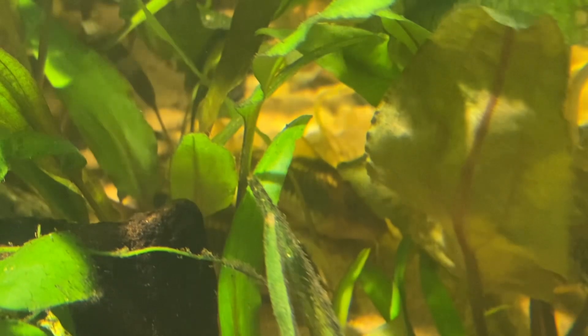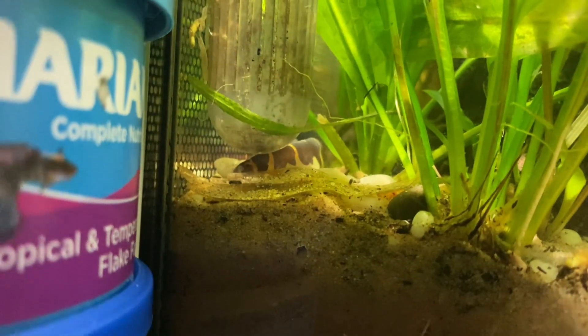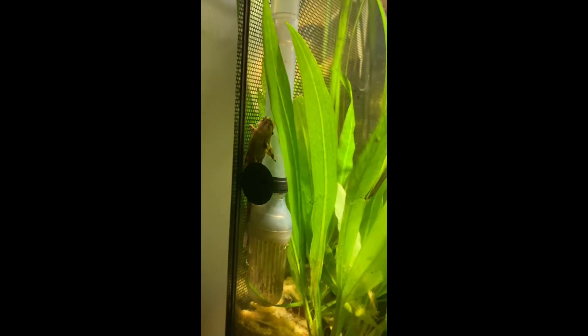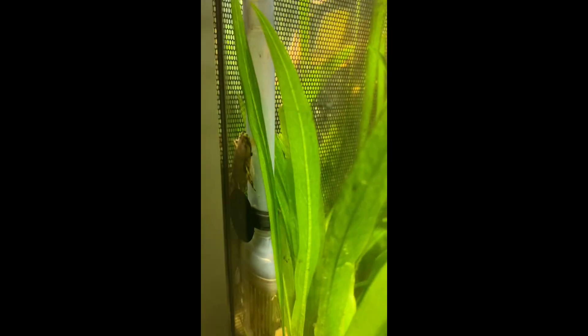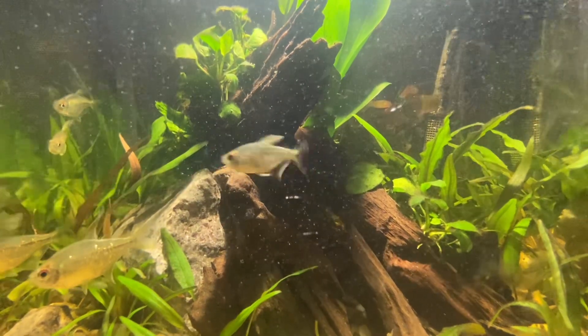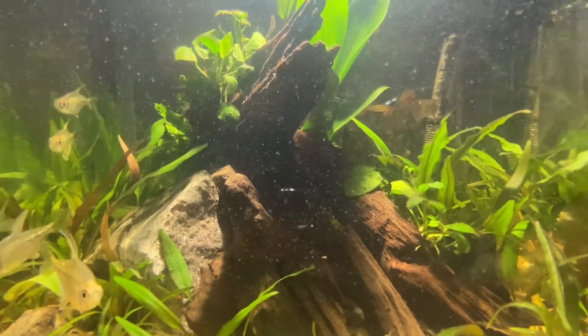I've got Sterbai Corys, Gold Laser Corys, and Kuhli Loaches as well. I've also got a Whiptail Catfish and he's a little goofy — he tends to hang around the filter area but also comes crashing into the sand occasionally and gets his occasional algae wafer.